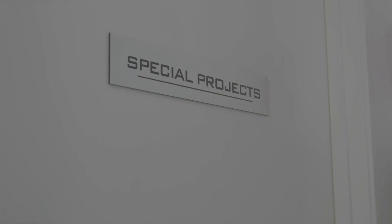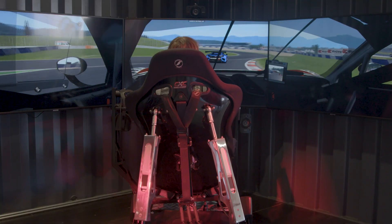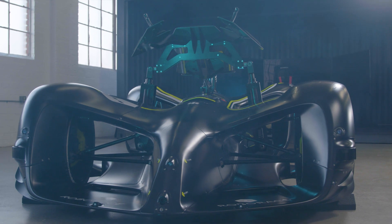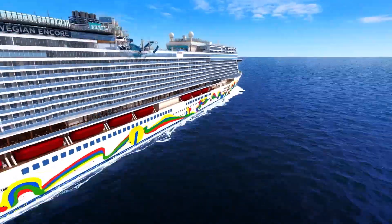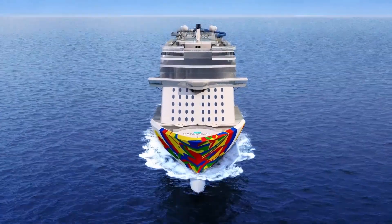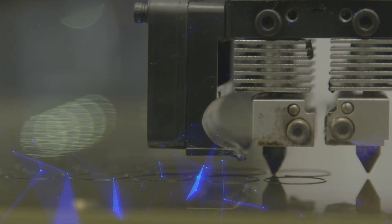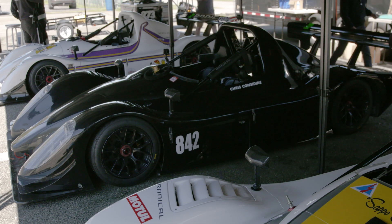Our special projects division is the part of our company that does everything custom. That can be something as easy as mildly modifying a Motion Pro 2 simulator, all the way to a simulator from the ground up that meets a client's needs well beyond what a production simulator could do. One of our existing customers, Norwegian Cruise Lines, asked us to create a new simulator for their next boat. They said, just throw everything you have at this — all the technology, anything you can do. The Radical project was the product of that.